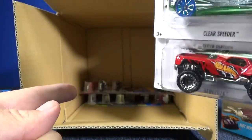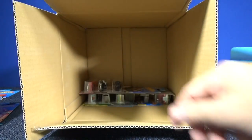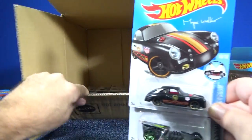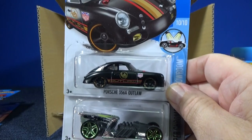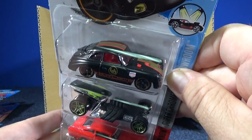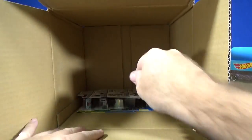Dogzilla, Clear Speeder, and the Volkswagen Caddy. Z Rod — oh yeah, fantastic! Very happy that this is carrying over into the D case, so if you missed it in the C case it's in the D case as well. Another Z Rod, Aston Martin 1963 DB5, and yeah — that's a gas cap. Thank you to those people who were friendly and helped me confirm that.